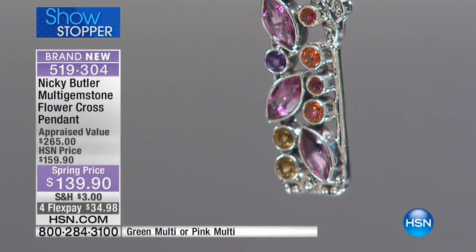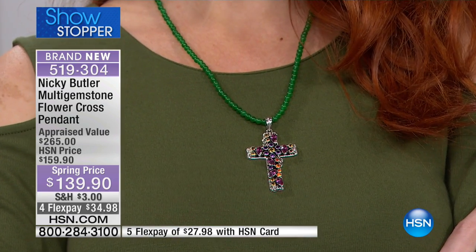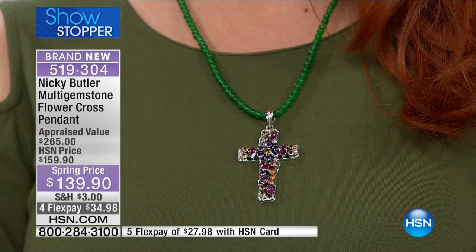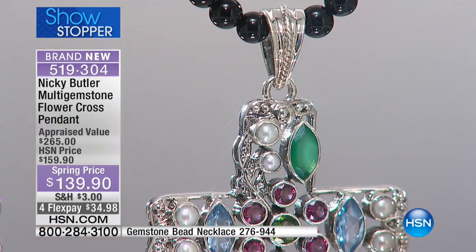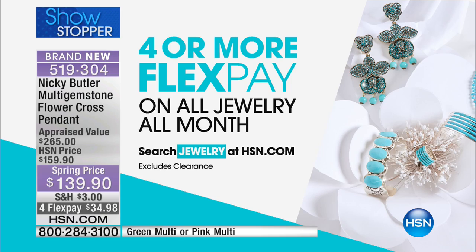Green last call if you want the green multi — it's going to be gone in a matter of minutes. We're about 30 minutes remaining for this final visit with Nikki. It's a one-day special. With FlexPay, all throughout March we have amazing specials on hsn.com, featuring four FlexPays.